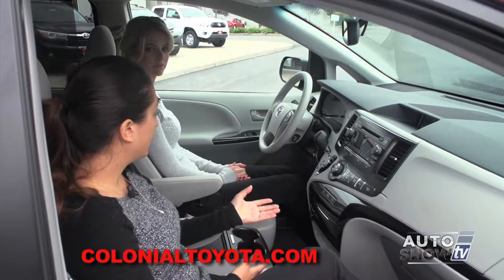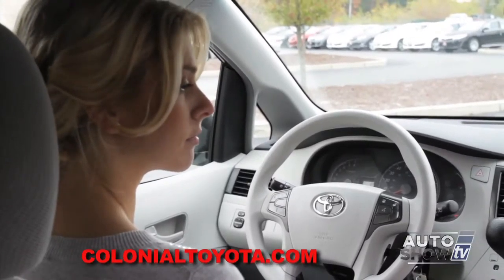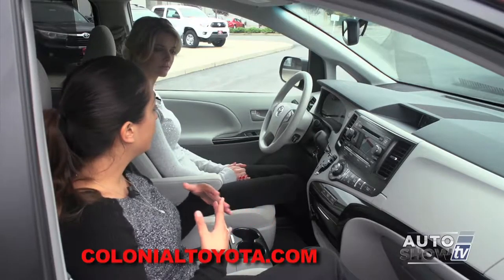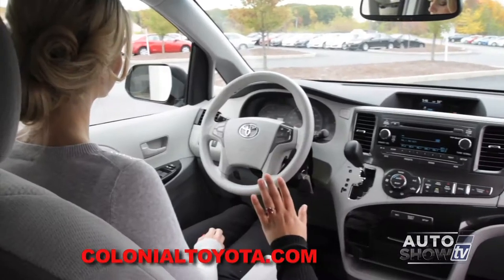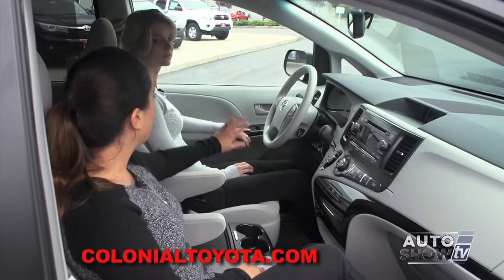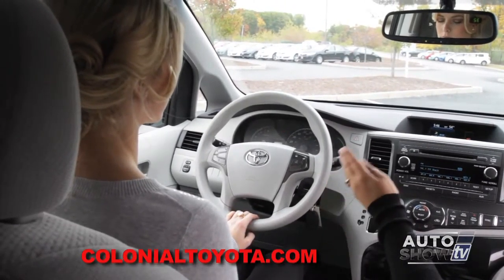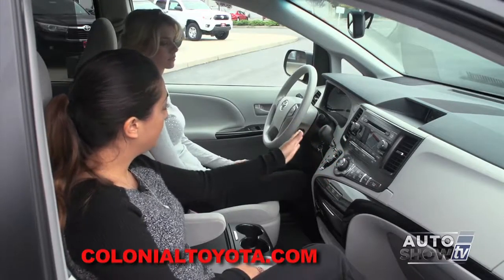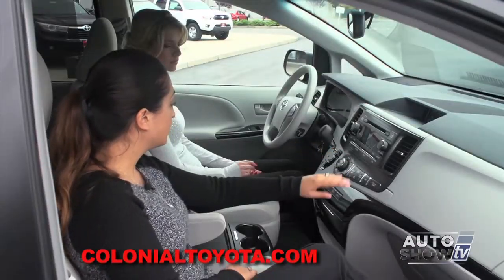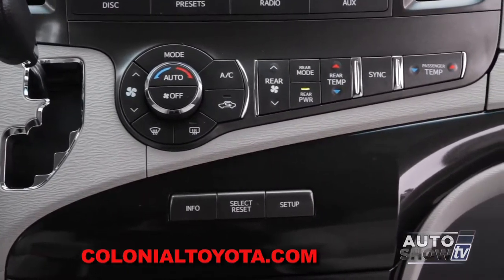Today we are looking at the LE, but there are many trim levels to the Sienna: L, LE, SE, XLE, and Limited, with many different technology options such as a rear DVD and navigation. On this more basic model, you're going to have all power windows, power locks, power window child safety locks. On your steering wheel you have all controls easily located — audio and Bluetooth controls. Moving to the right is all your audio, which makes it very convenient. All your air controls are centrally located in the center, which controls driver's side, rear temperature, and passenger temperature, so you can control everything in the vehicle.